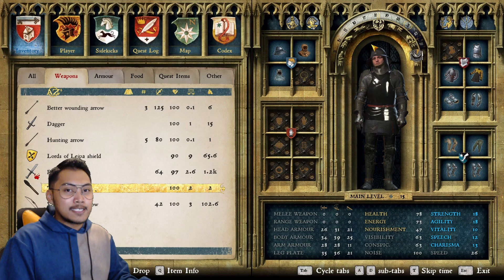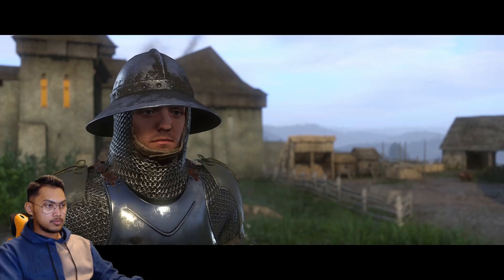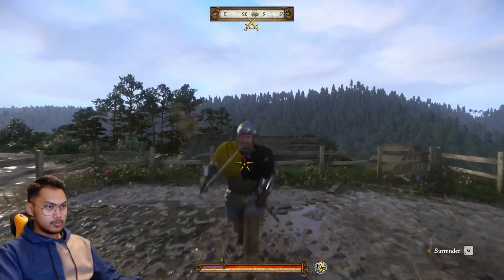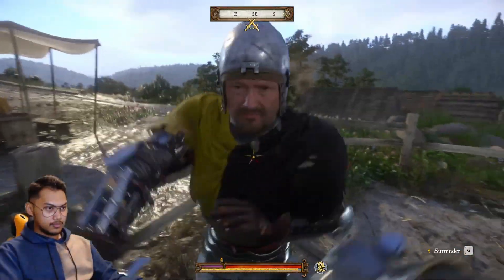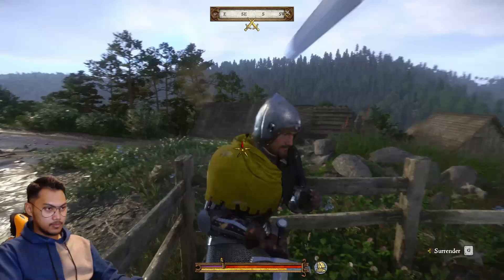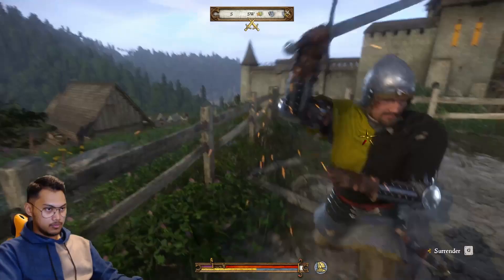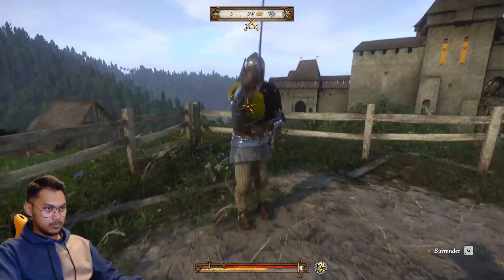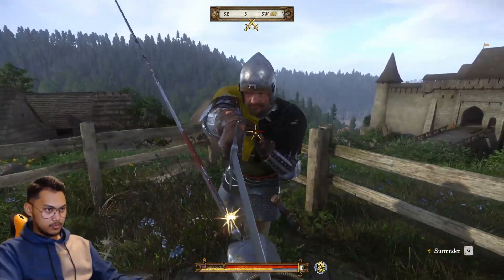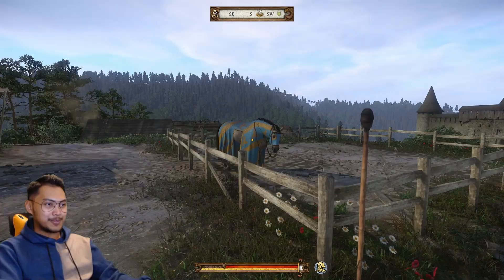Our guy here is dressed as a knight, let's go for some action or sparring. Sparring is over because there's a horse inside the training ground.